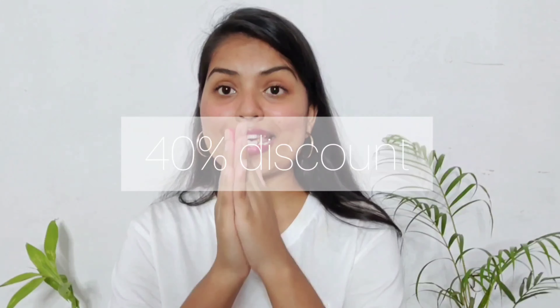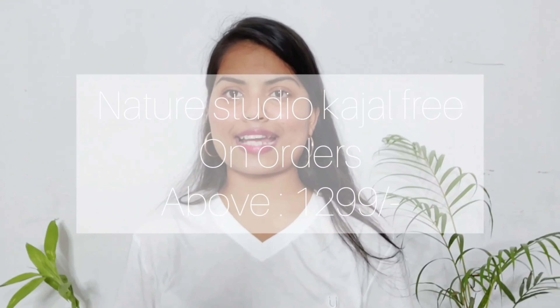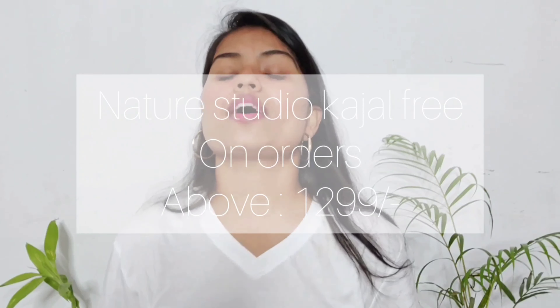Now for some exciting news — they are running an offer because they are celebrating their birthday, the 36th birthday anniversary. If you buy anything from their website, you will be getting 40% discount on each order. And that's not all — you will also be getting this Nature Studio kajal worth ₹495 absolutely free along with the sharpener if you buy products from their website above ₹1299.